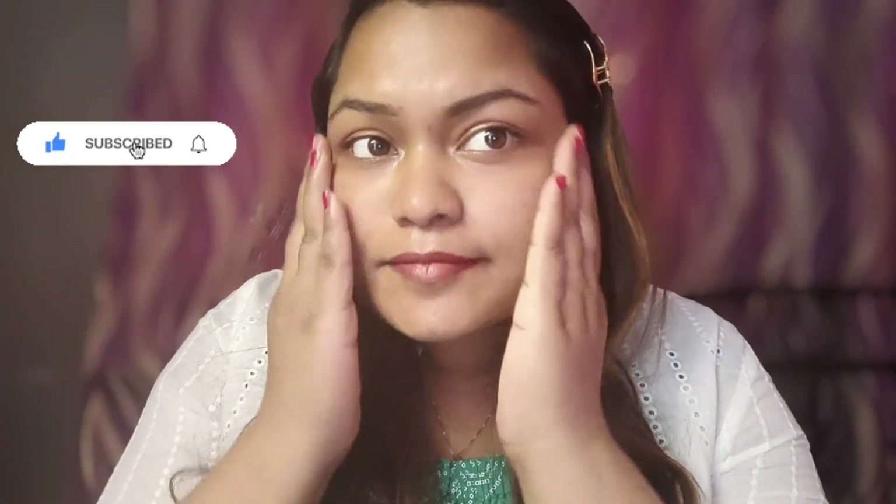First of all, I have used this rose water. And here I have used my moisturizer gel, because it has been coming in summers.